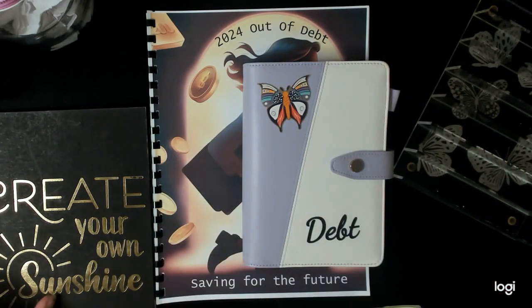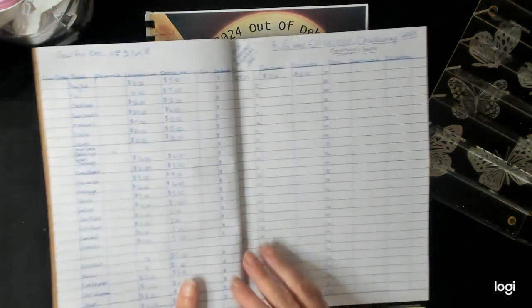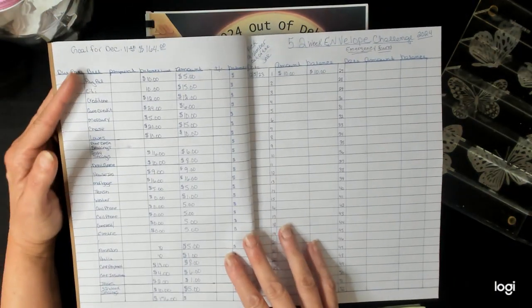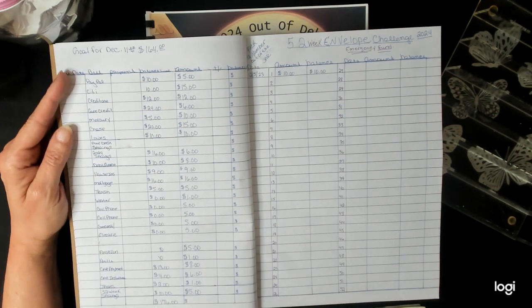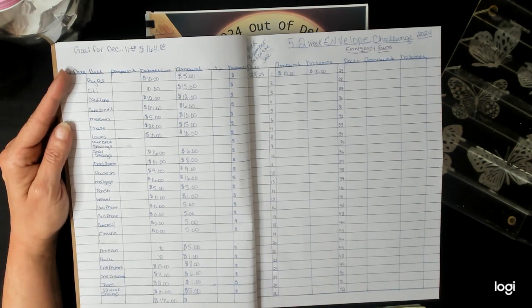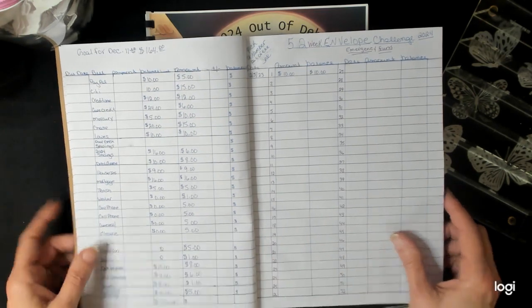Okay guys, we're going to bring this out. And my goal for the week of December the 11th for today is $164. That's what I set my goal to. So, here we go.